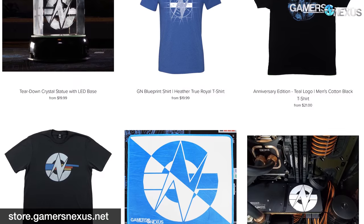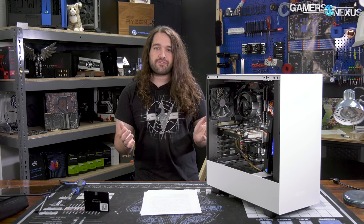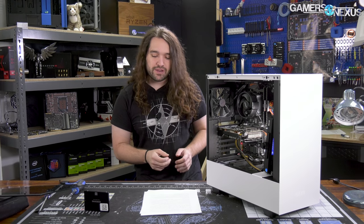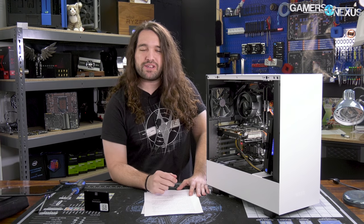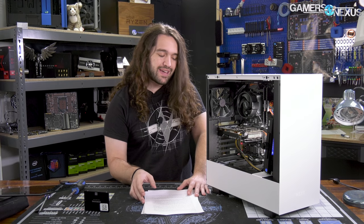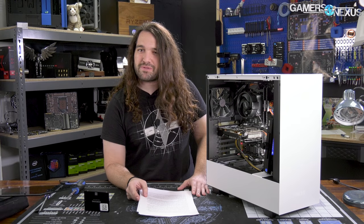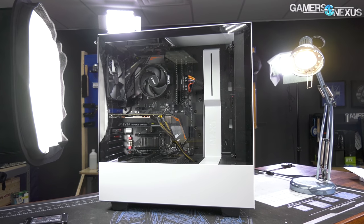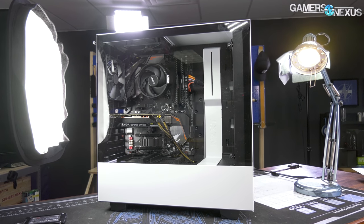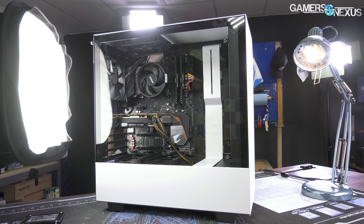The problem with PC builds is everybody always posts their list that they know is absolutely superior, and it happens a lot because everyone in the audience, for the most part, has built a computer. You get this general feeling of superiority because you can put together a system of similar spec for cheaper. But the point here today is that we had all of these parts, we validated them all, we've worked with them all, and we trust them to be not garbage.